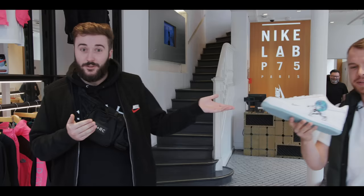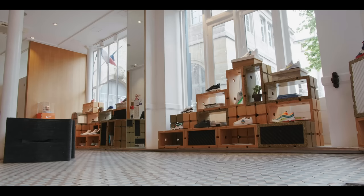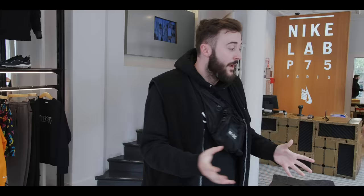Me and Chris are in Nike Lab P75 in Paris. This was the first European Nike Lab store to open. It has got the highest heat Nike. Opening in 2016, the New York and Tokyo stores were the first, but this is the first European — and the highest of heat. Only one size left of this one, guys. It has the full Earth Day pack as well as the on-air collection.